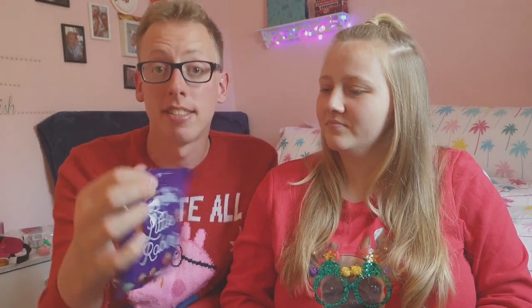Anyway, let's get to the tasting. I'll do a full on chocolate review for you. Let's try the Little Robins to begin with, because these look as though they're just going to be basically an Easter egg for Christmas.